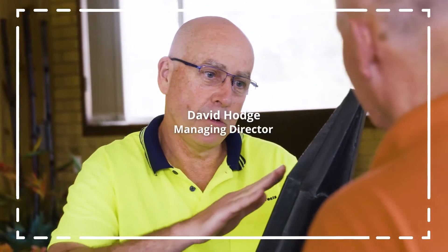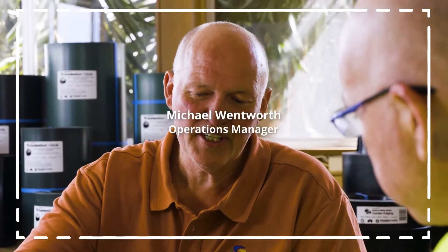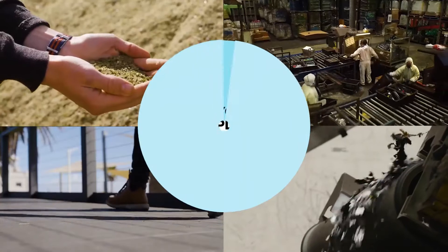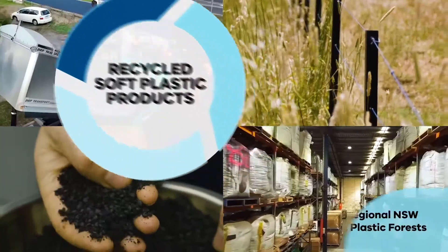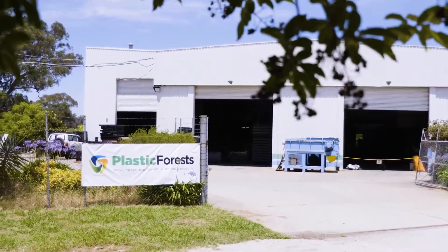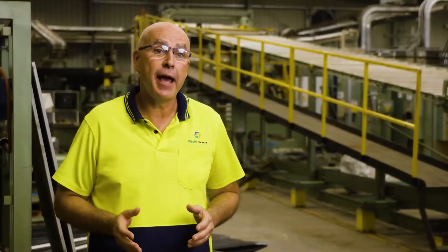Plastic Forest is the largest vertically integrated soft plastic recycling company in Australia. I always had a vision that we could make something out of waste. Plastic Forest was born in the bush, identifying agricultural plastics as a massive waste.